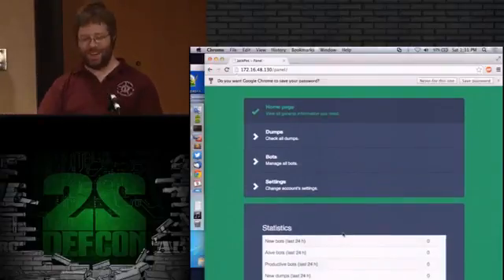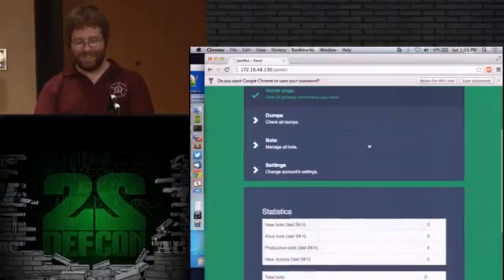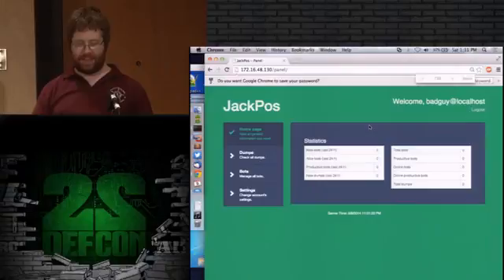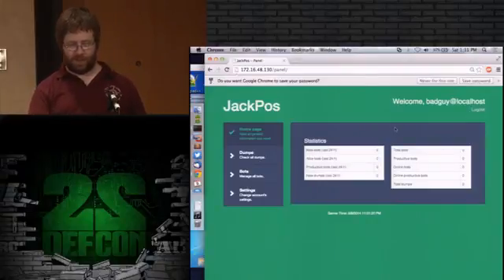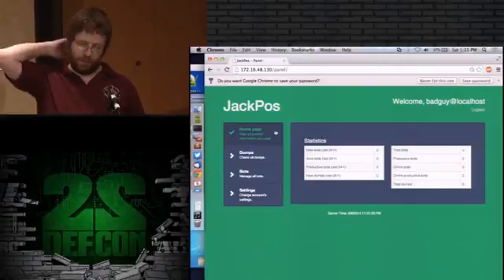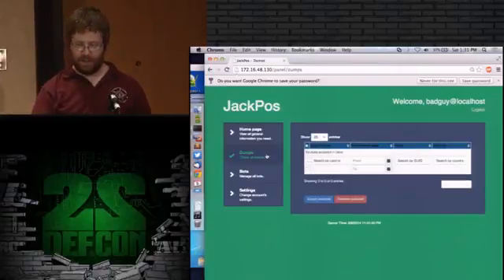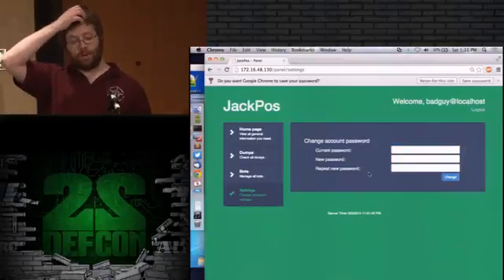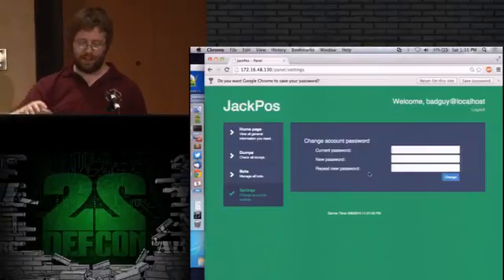And that was a successful demo. In low resolution we're looking at this a little nasty - zoom out a little bit and that's the way you normally see it. You get some statistics for things you've seen. This is a reverted VM so we're not seeing anything yet. You've got a list where the dumps will go, where the bots will check in. The only settings right now are account password, and this is where you'd have admin rights to add other users - but that's not implemented yet in this version.